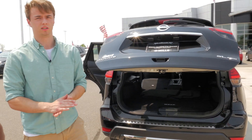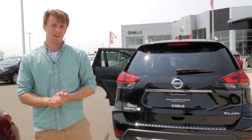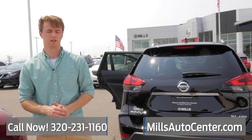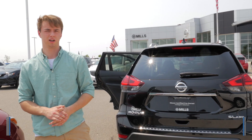Now that pretty much does it for this 2017 Nissan Rogue SL. If you guys have any other questions on this vehicle, go ahead and give me a call at 320-231-1160. Again, my name is Brandon — you guys have a good day.